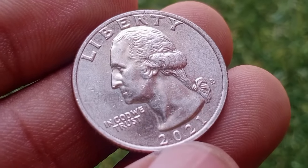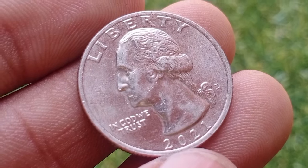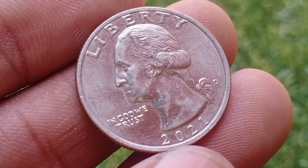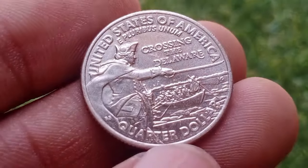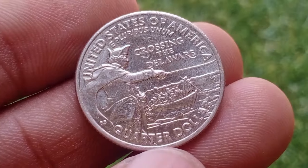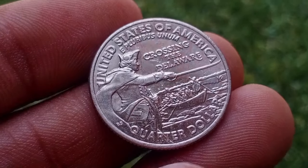The Denver Mint, marked with a D, and the Philadelphia Mint, marked with a P, produced the 2021 quarters for circulation. The exact mintage figures for each mint mark are typically released by the U.S. Mint after the end of the production year. Mintage numbers can influence a coin's rarity and collectability.